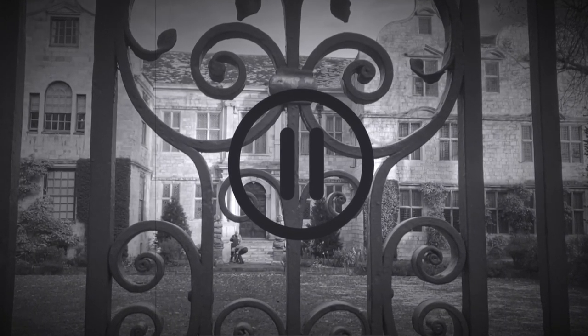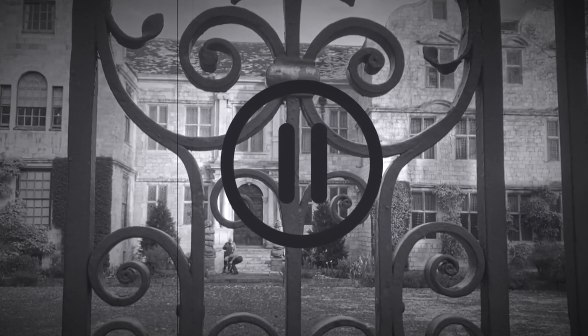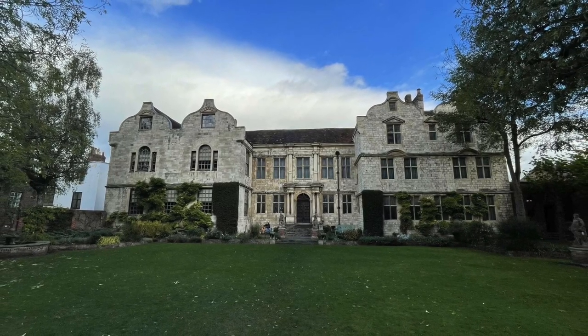Unfortunately Treasurer's House was actually shut when I visited, but this is a picture of what it looks like — absolutely gorgeous.